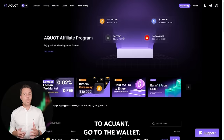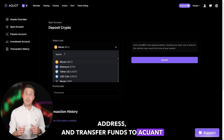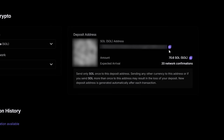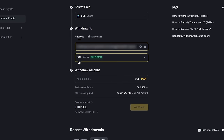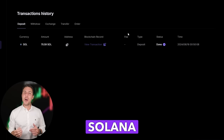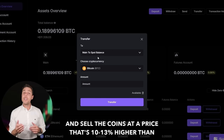The following action is to transfer the acquired Solana to Akwad. Go to the wallet, select the deposit page, copy the Solana address, and transfer funds to Akwad via Binance, Bybit, or Coinbase. Once we receive Solana on Akwad, we head to the trading page and sell the coins at a price that's 10-13% higher than our initial purchase.